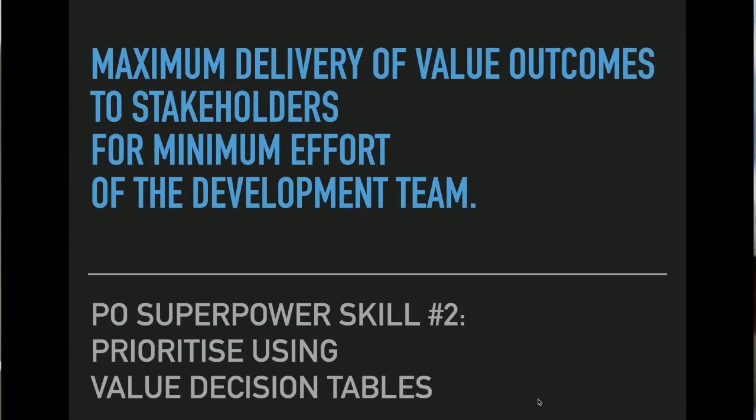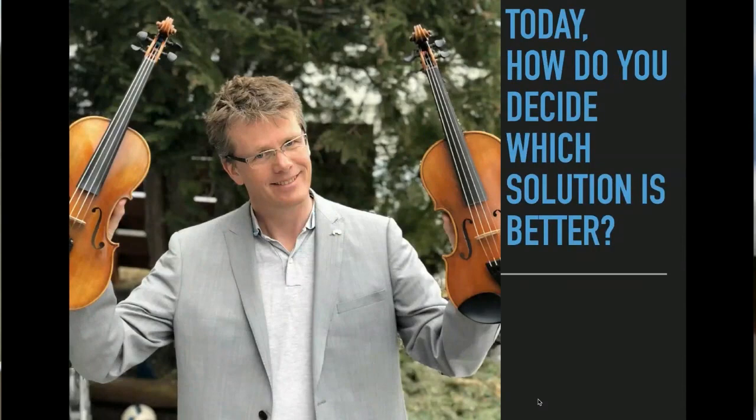Number two: you need to be able to maximize the delivery of value outcomes to your stakeholders for your efforts. There are always going to be more things people want than you have resources for, so you need to be really good at prioritizing. In the Agile community, they don't show you good ways to prioritize. You need good ways to capture outcomes — that's number one — and good ways to prioritize — that's number two. You always have unlimited things you're trying to achieve and limited resources, and those two don't go well together if you don't know how to prioritize.